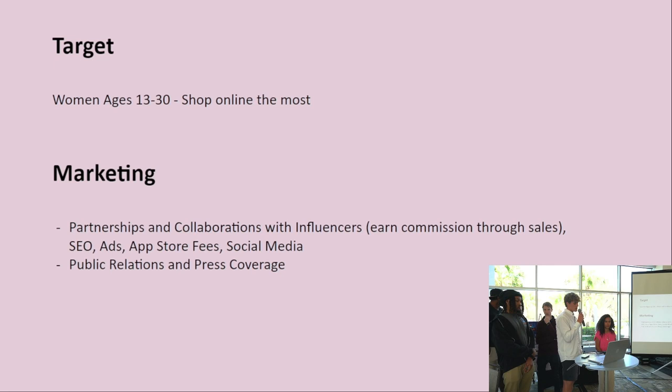We target women ages 13 to 30 who shop online the most. For marketing, we would pursue partnerships and collaborations with influencers. Influencers will create their own profiles and their followers can visit those profiles and buy from what they've chosen. For example, an influencer can post on their Instagram story directing followers to a new style, and if someone purchases a listing placed on the avatar, the influencer earns commission. We'll also use search engine optimization, ads, app store promotion, social media, public relations, and press coverage.